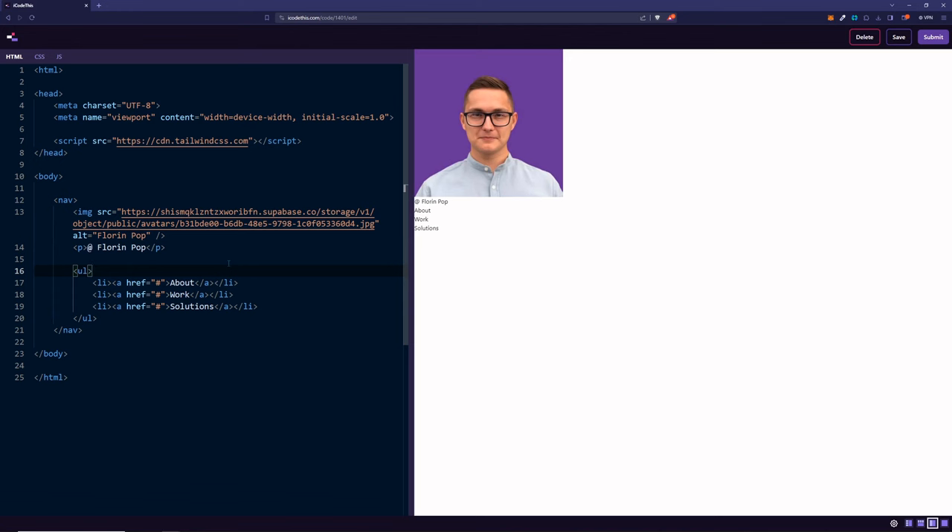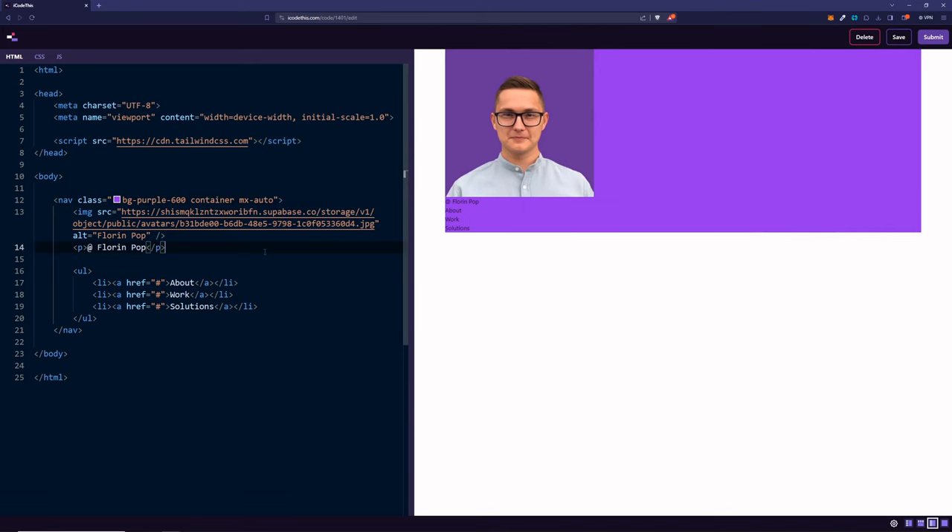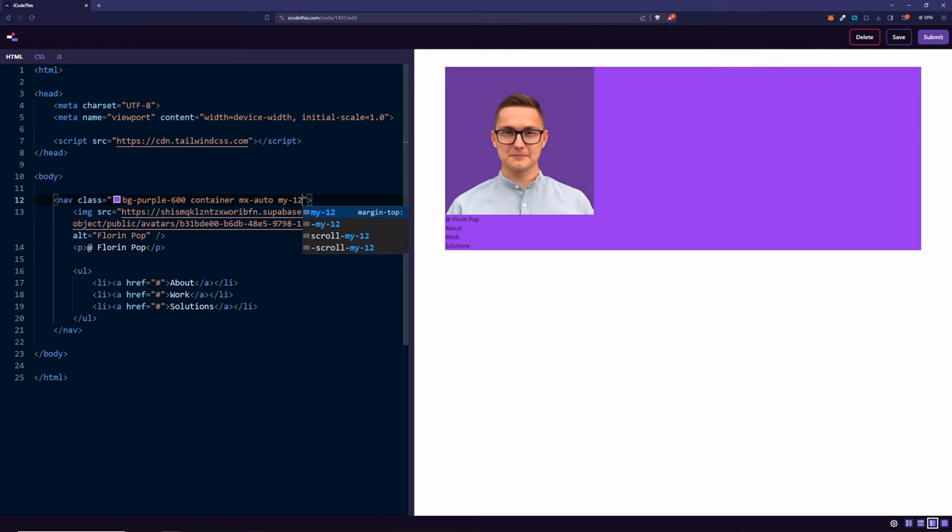First, we'd like to center everything and give it a certain width. For that in Tailwind, we have a class of container. By removing the container, you'll see that the nav spans the entire width, but we don't want that. We want a certain size and to center this container, which we can do with the class mx-auto, setting margin left and right to auto. Let's also add some vertical margin — my-12, which is 48 pixels or 3rem. You can learn more about the sizings at tailwindcss.com.